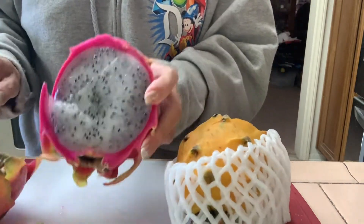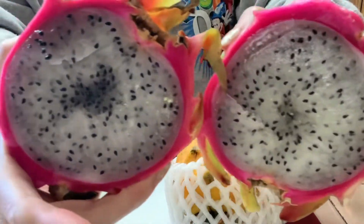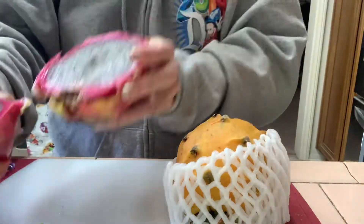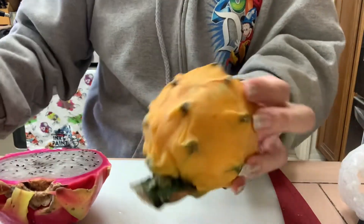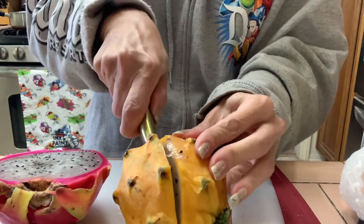This is the first one I ever tried for the very first time. It's not too sweet, it's light, I love it — it tastes really good. You can eat the seeds too. And this is the yellow one.